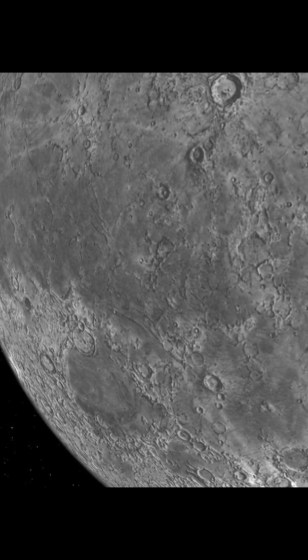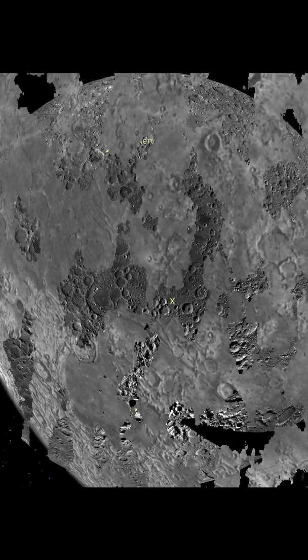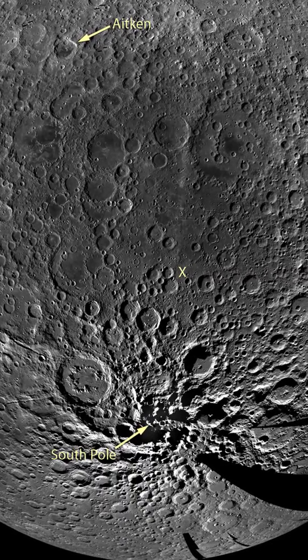The craters have remained largely unchanged due to the lack of weathering and erosion on the Moon's surface. As a result, the Moon's craters provide valuable information about the history of our solar system and the processes that have shaped it over time.